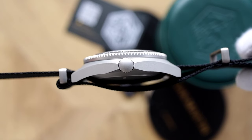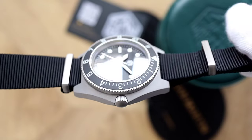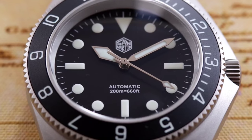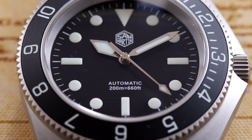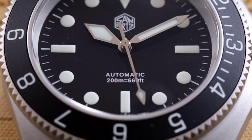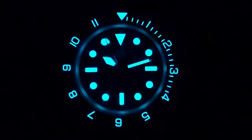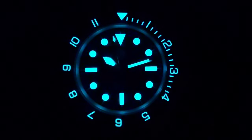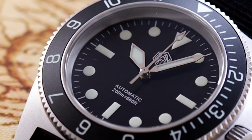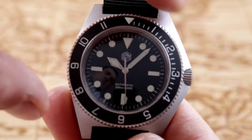The ceramic bezel insert is matte with numeral-marked hours from 1 to 11, and minute dash markings tracking from 0 to 20. The dial is also matte black with lumed markers at each hour, a triangle at 12, batons at 3, 6, and 9, and dots for the remaining hours. The luminosity is uncompromised — clingy and long-lasting. The cold blue light plays in line with the script of the watch. There is no date, keeping the dial symmetrical and balanced.